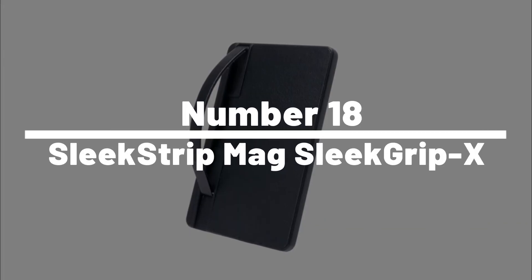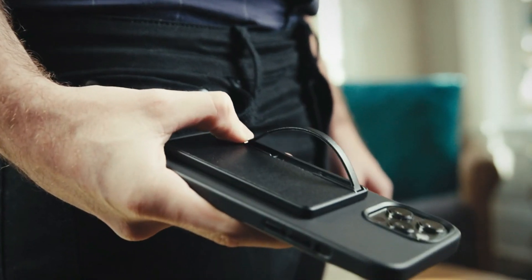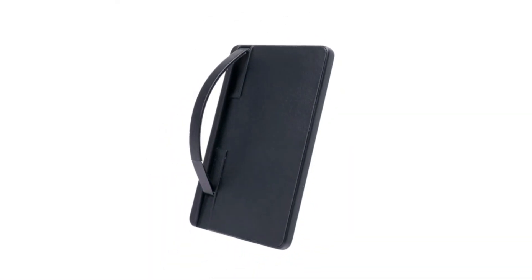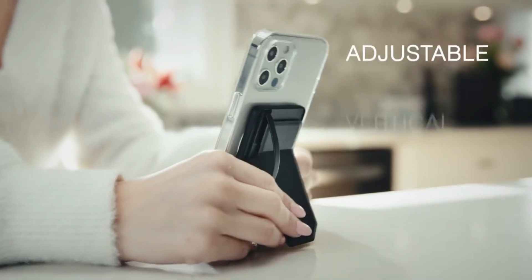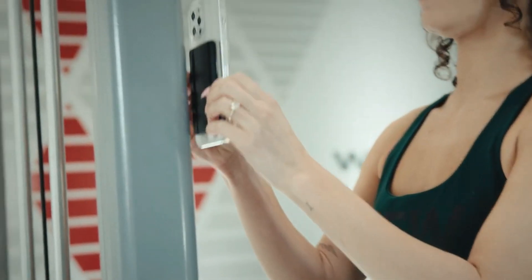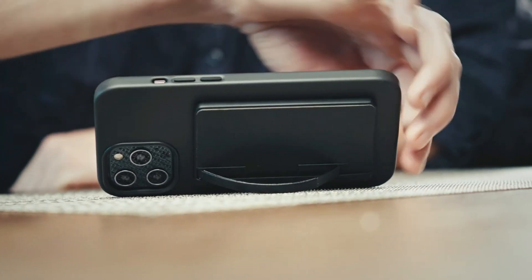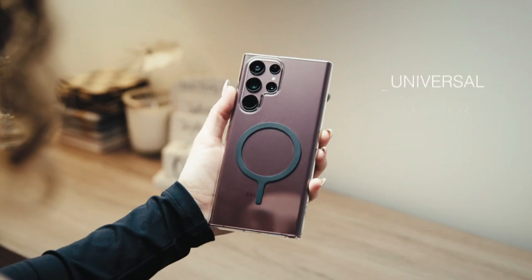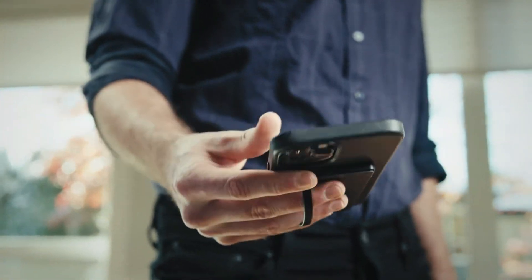Number 18: Sleek Strip Mag Sleek Grip X. Ever tried to juggle your phone, coffee, and steering wheel during the morning commute? Say goodbye to such three-ring circuses with the Sleek Strip Mag Sleek Grip X, the versatile magnetic phone holder that's more reliable than your teenage kid promising to clean the room. It can be used in your car, at your desk, or even in your kitchen. The holder consists of two parts: a magnetic base and a metal plate that can be attached to the back of your phone or phone case.